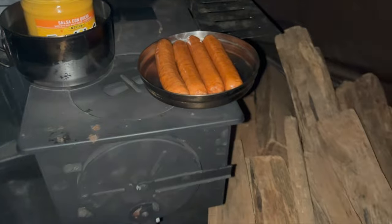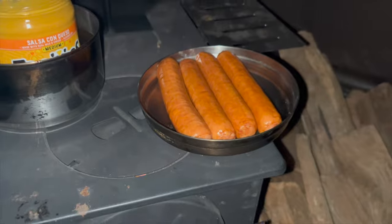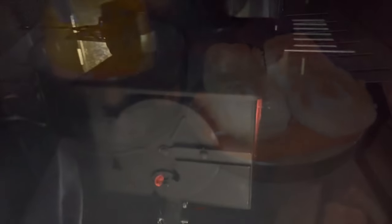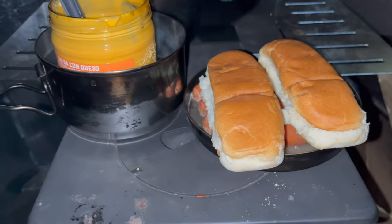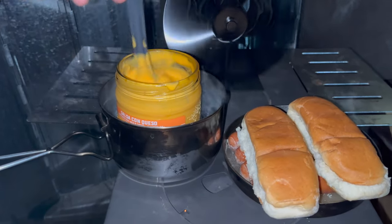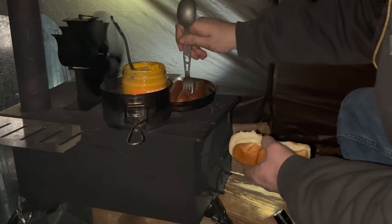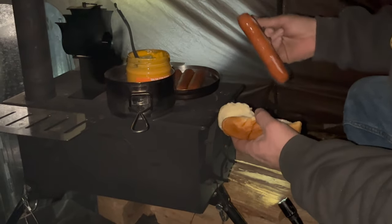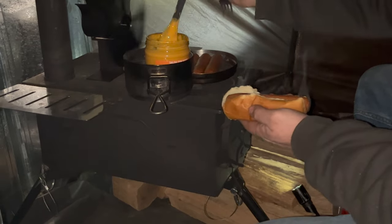Believe it or not, I'm going to have to start turning these already — they're already starting to make some noise. Let's grab one of these dogs. Oh boy — a little bit of cheese on it.